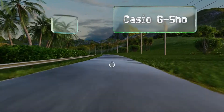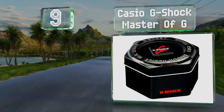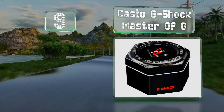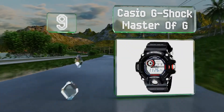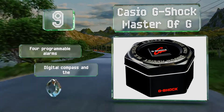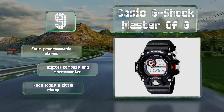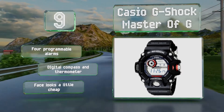At number 9, the Casio G-Shock Master of G is a durable model that can be used down to 200 meters underwater. The tough and rugged design is built to last for years, and its shock resistance holds up to some of the most adverse conditions. It comes with four programmable alarms, a digital compass and a thermometer, but the face looks a little cheap.